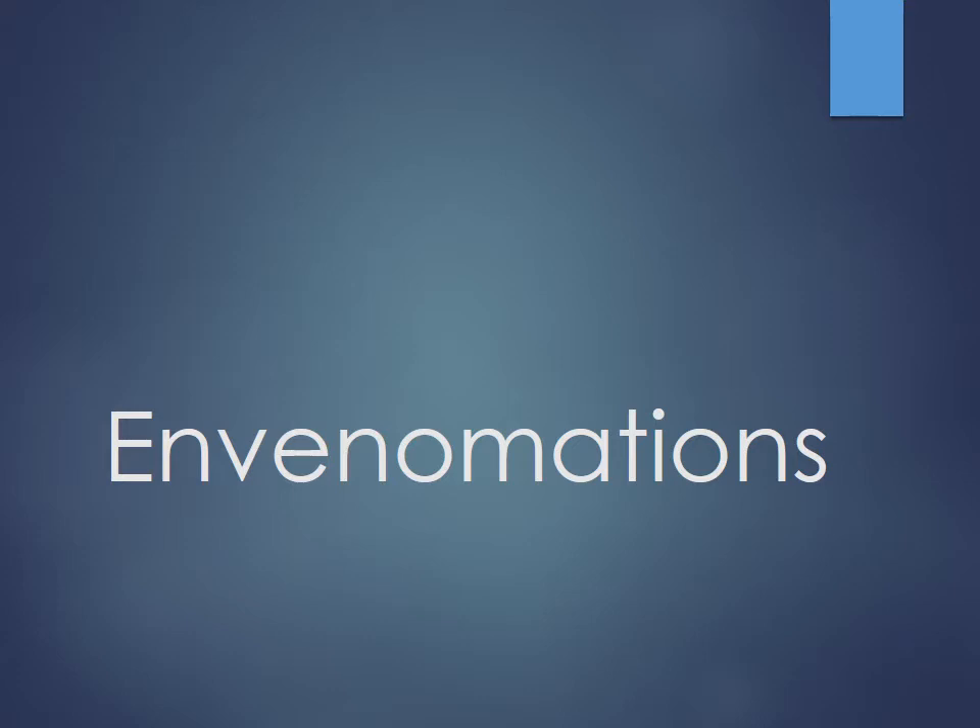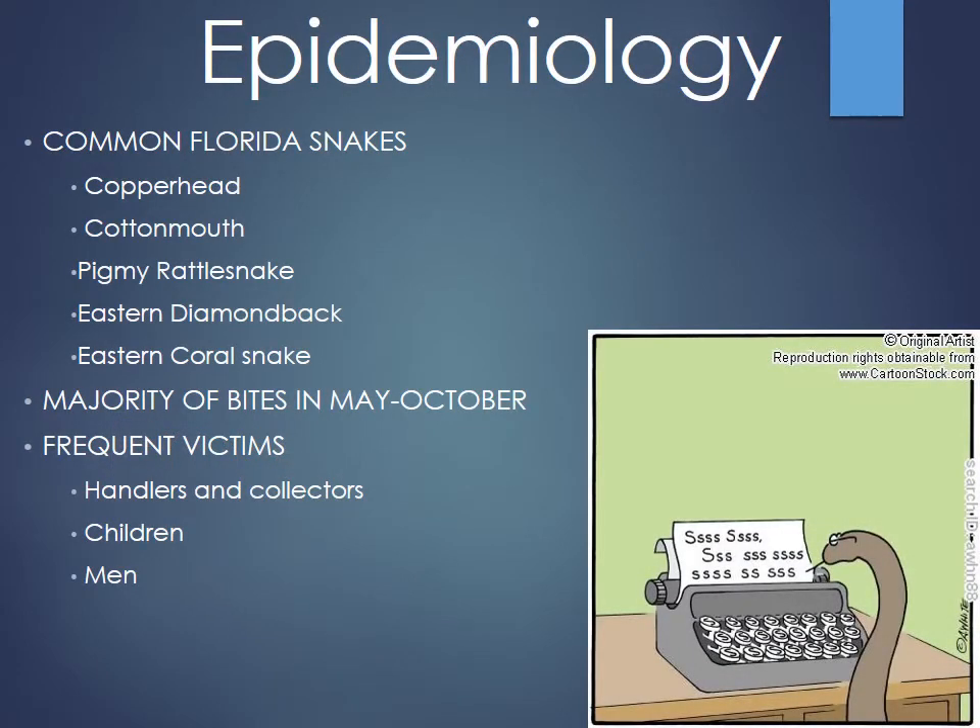These are mainly focused on things you might find in Florida, but certainly outside of that as well. Trigger warning — big pictures of snakes coming up, so if you are phobic, cover your eyes. The two main varieties of snakes in Florida are the Crotalidae, which are the pit vipers with big scary fangs, and the Elapidae, which are the coral snakes. It's important to keep those distinctions separate because they have very different toxicity and treatments.